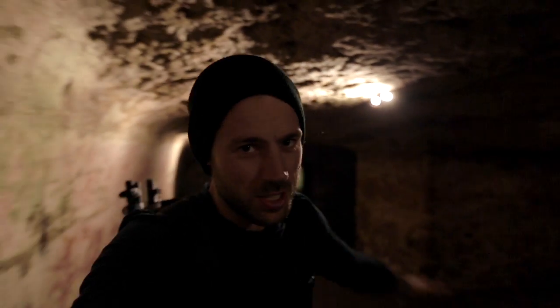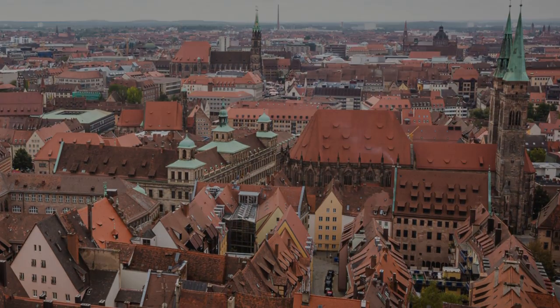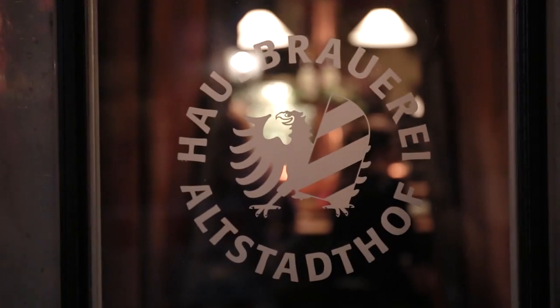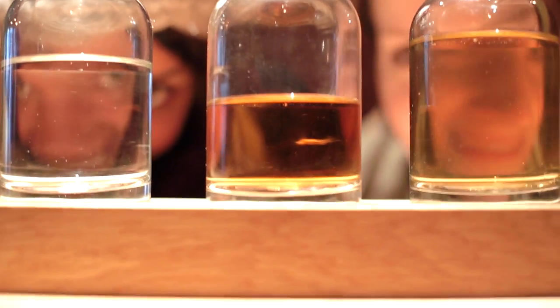Deep beneath the streets of Nuremberg, there is 25,000 square meters of beer cellars. Little did people know in the Middle Ages that this fondness of beer would save lives in the future. During the bombings of World War II, 90% of the old town was leveled, and the people fled to these tunnels for safety. The Hausbrauerei Altstadhof runs tours of a part of these rock-cut cellars, and you get to sample some of their craft beer and spirits.